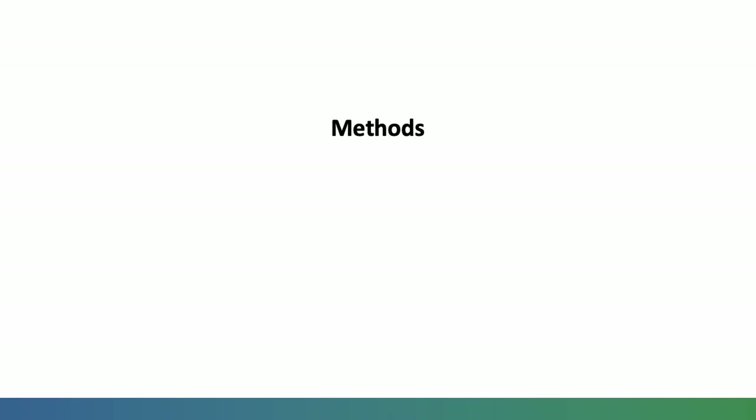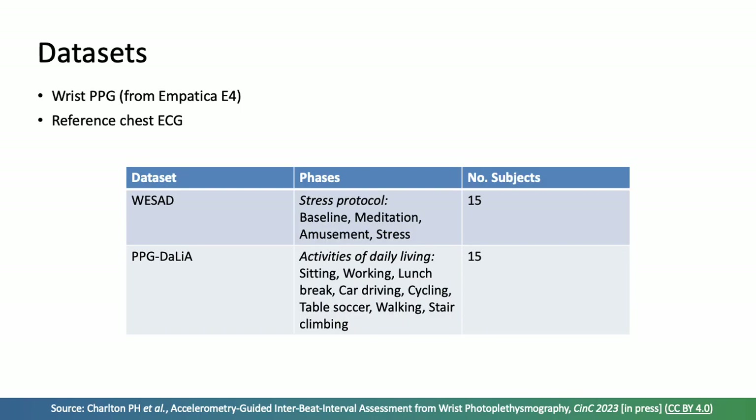We used data from the publicly available WESAD and PPG DALIA datasets, both of which contain wrist PPG signals collected from an Empatica E4, alongside accelerometry signals from the same device and reference chest ECG signals. The data were collected in protocols designed to elicit different activities. The WESAD dataset used a stress protocol — baseline, meditation, amusement, and stress — while the PPG DALIA dataset consisted of several activities of daily living. Each dataset contains data from 15 subjects.